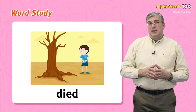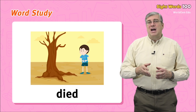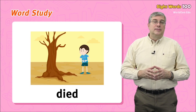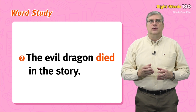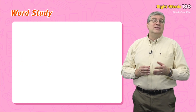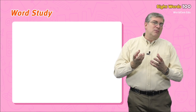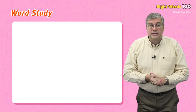Finally we have died. This is the past action of die. When an animal or plant dies, it stops living. If it happened a while ago, it died. For example: the old tree died, or the evil dragon died in the story. Those are our words for today.